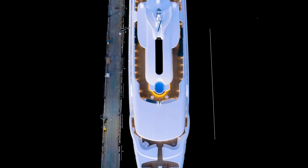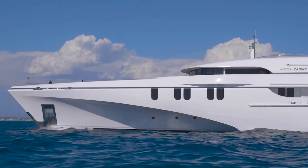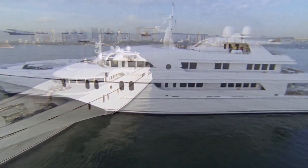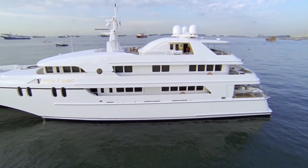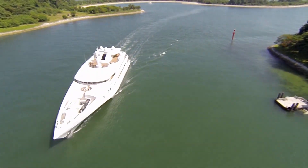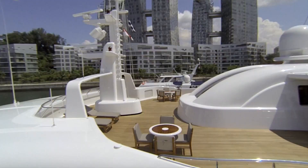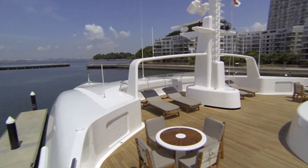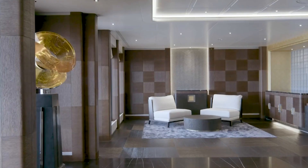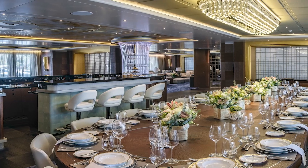The White Rabbit. Clocking in at 84 meters or 275 feet, the White Rabbit is the world's largest trimaran. Designed by Sam Sorgiovanni, the impressive yacht is comprised of three hulls and can accommodate up to 28 guests with a crew of 36. The White Rabbit uses a diesel-electric engine, allowing quiet voyages while still reaching a speed of up to 13 knots and using significantly less fuel. The exterior has a glossy white finish and an elegant three-layered look. Inside, the lobby has a spectacular grand staircase to provide a memorable entrance to guests boarding, splitting the lobby area into two lounges.